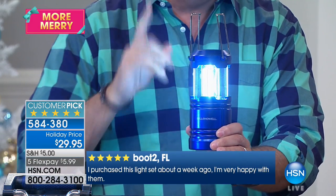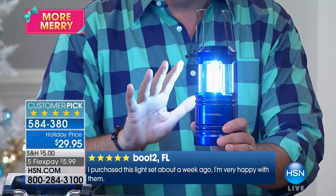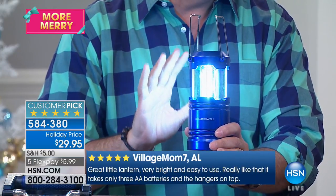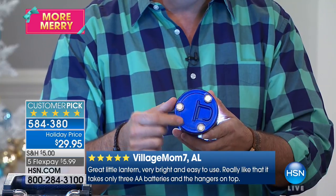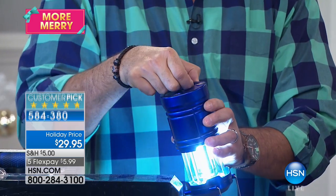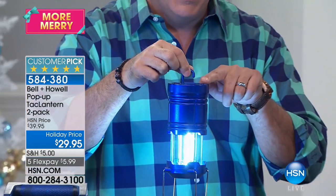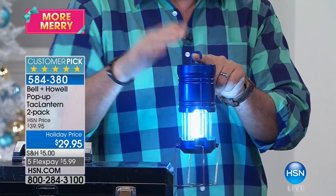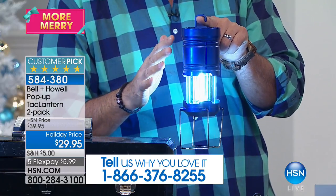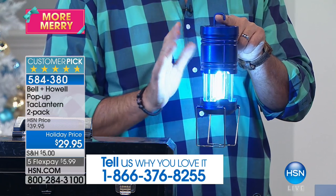We sold this light six months ago with these COB LEDs and it was fantastic, but we made it better. On the bottom we've added three magnets so it will stick to metal surfaces, and we put an open hook on the bottom. You can already hang it from the top handle, but the open hook on the bottom lets you put this on things that aren't open — on a wire rack in your closet, underneath your umbrella in the backyard. The amount of light that comes off of these is crazy.